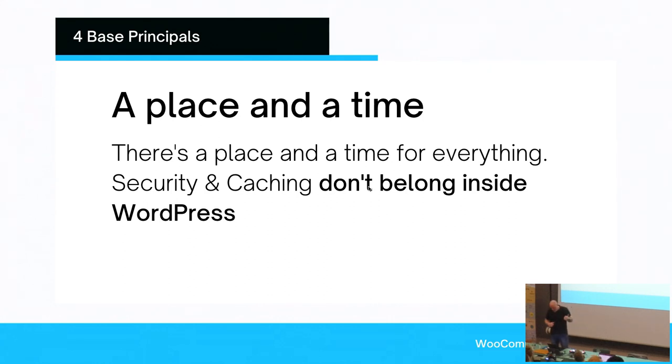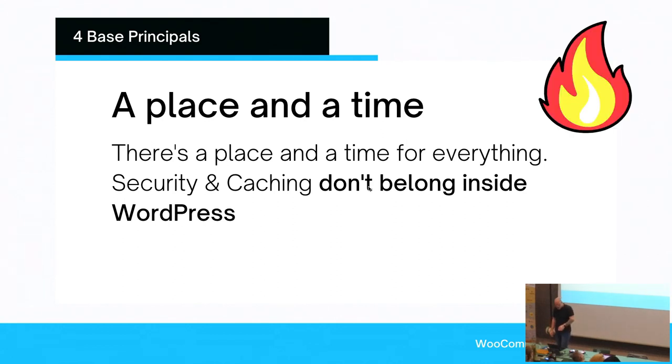The same thing happens for security — you need to load the whole stack before the security plugin can determine whether this is a legit visitor and take any action. So if you send a newsletter burst to 15,000 people and your site goes down — you say 'I'm cached' — no, you're doing so much inside WordPress that you shouldn't be doing that it invalidates caching. I think this is a hot take, but when you start measuring you'll slowly find yourself on my side of the table — it's just data that will tell you this.